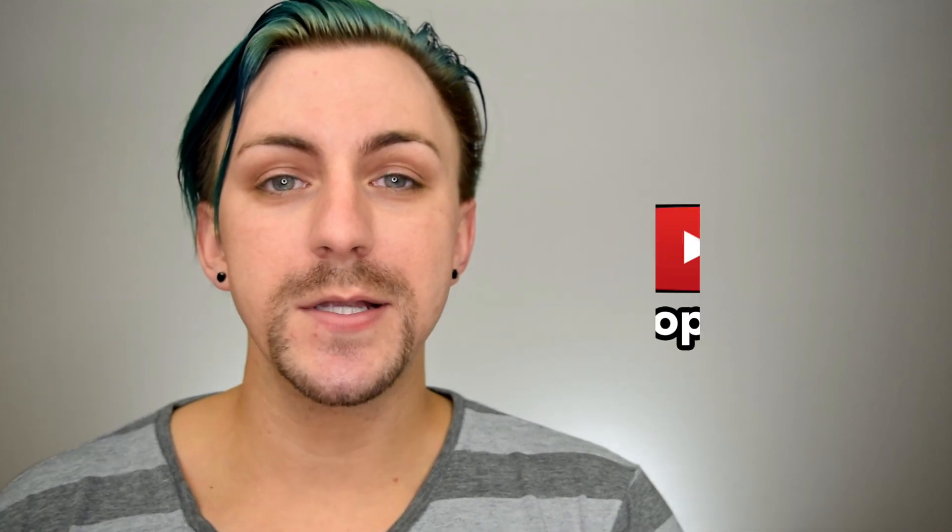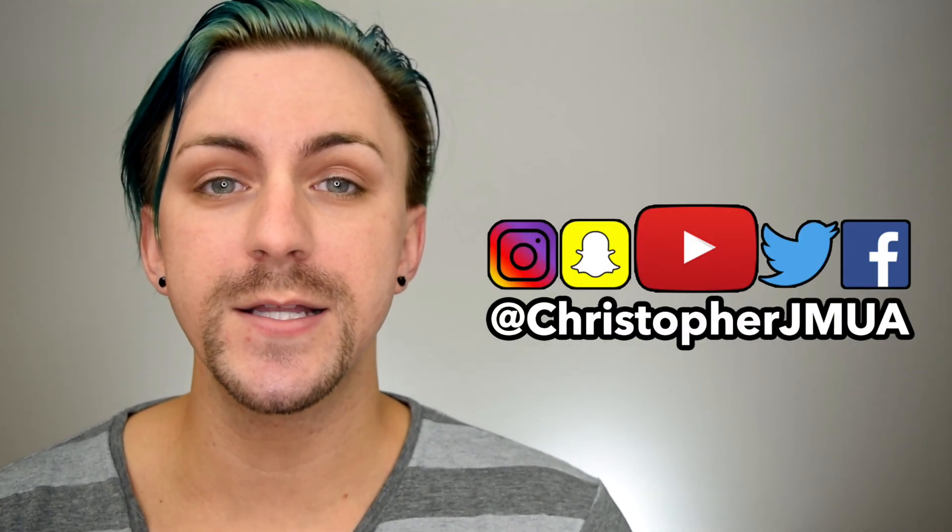As always, let me know what you guys think down below. Leave me your comments — what did you think about the products? What did you think about the prices? I'd love to have a conversation with you guys. If you enjoyed the video, please give me a thumbs up. If you like any of my looks, you can follow me on Instagram, Twitter, and Snapchat — my username is ChristopherJMUA for everything. And please always remember and never forget that you are absolutely beautiful. I love you guys. Bye!